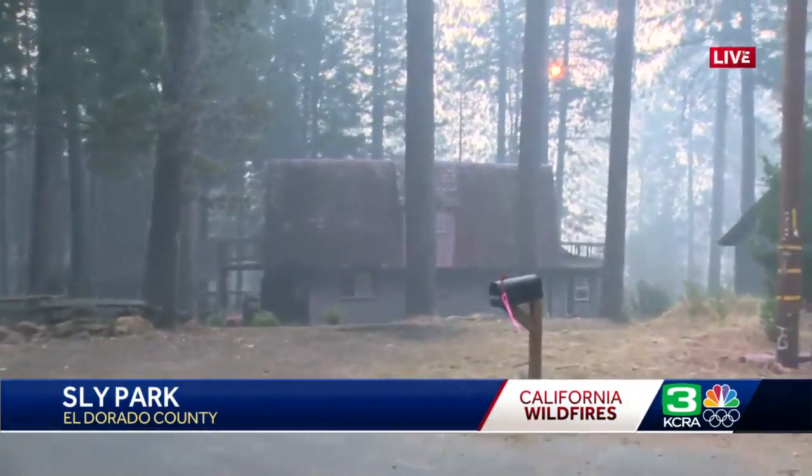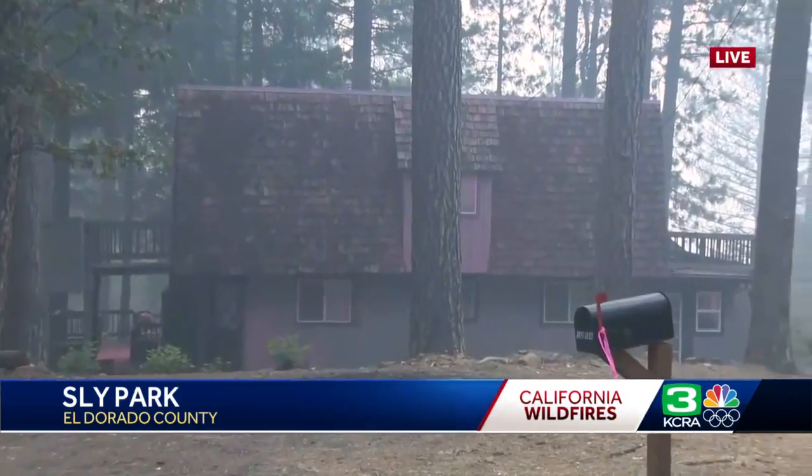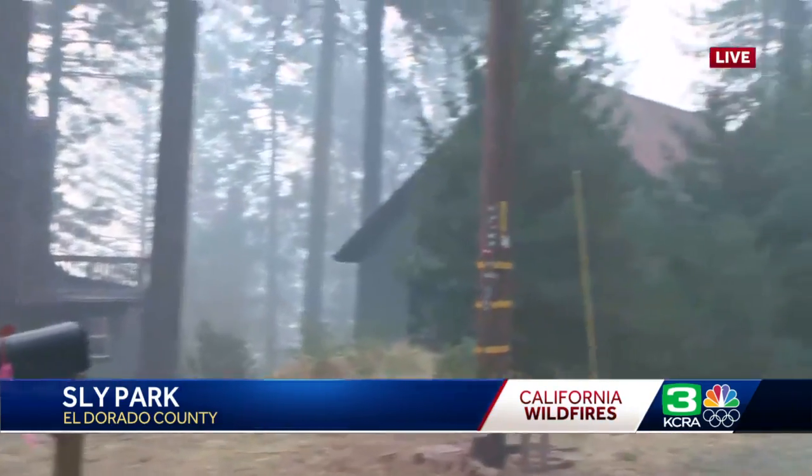We're in Sly Park right now, in a cul-de-sac that was obviously hit by firefighters both on the ground and air. You're seeing fire retardant on all of these homes.